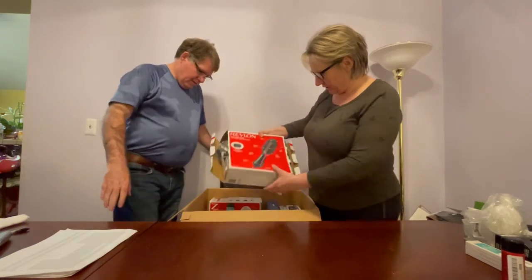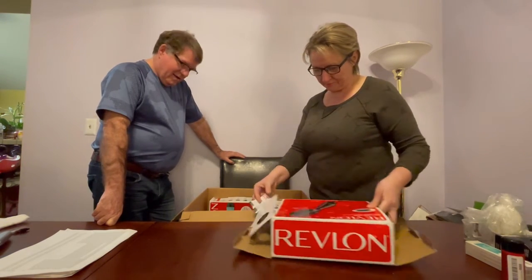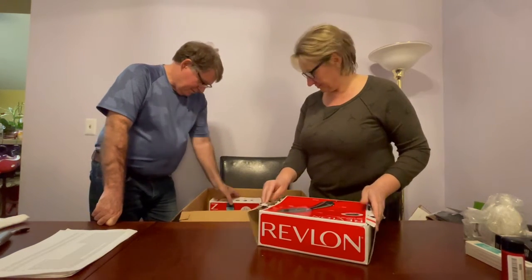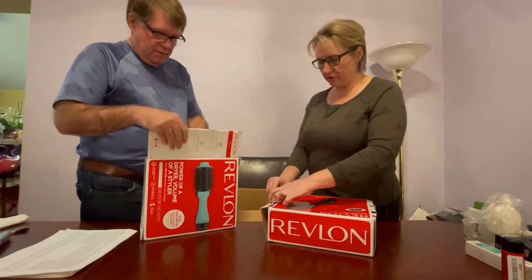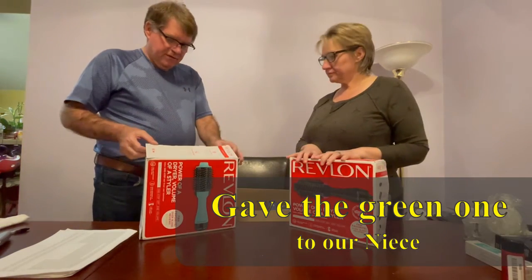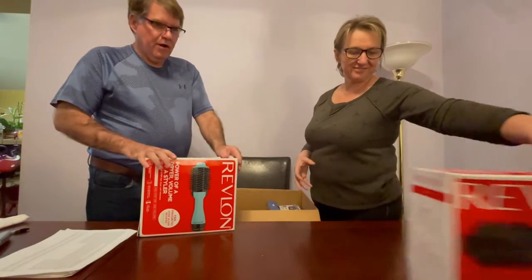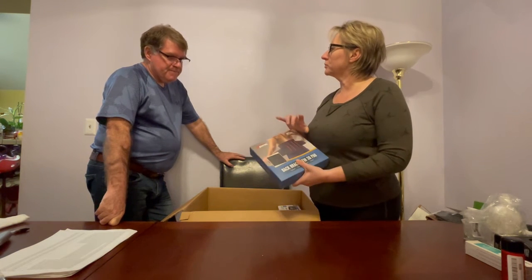Our favorite — Revlon boxes. If you do liquidation.com health and beauty, there's no escaping these Revlon hair dryers and volumizers. Here's number two — so we got a bunch of these green and pink ones. We give the green ones to our daughter. They seem unused, but after a while you get sick of seeing the same products, especially when they're not selling. Next is a back brace with 3D pad.